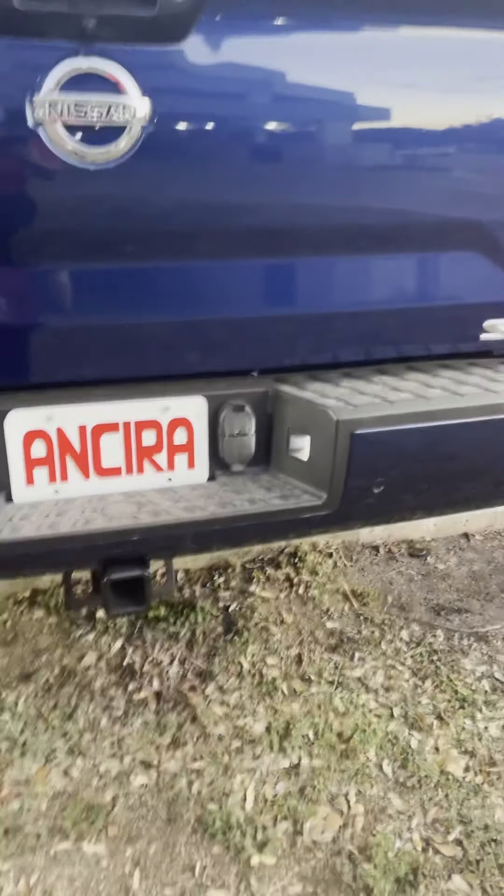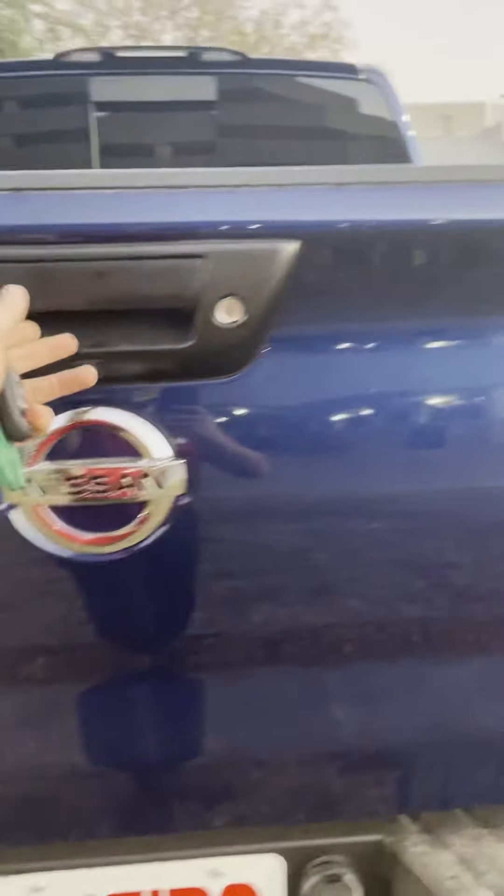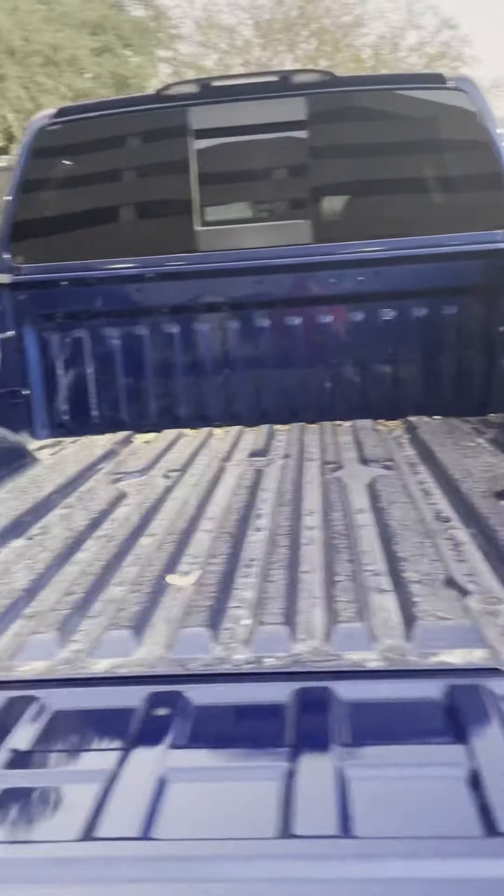Alright, Michael, this is Eddie with NCIER Nissan. This will be a quick walk-around video on the 2021 Nissan Titan Crew Cab SV with the convenience package. Whenever you're talking about technology, the Titan comes with a lot of great features.